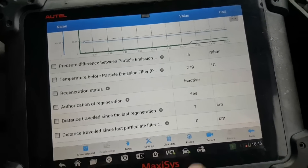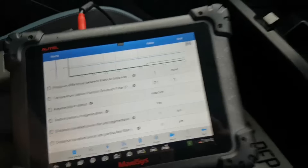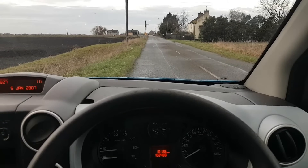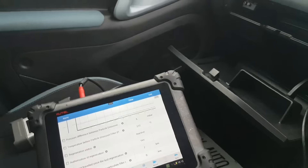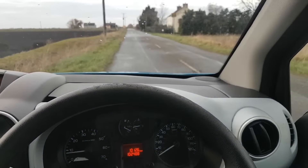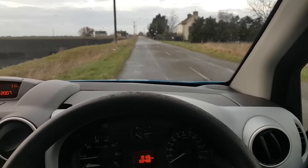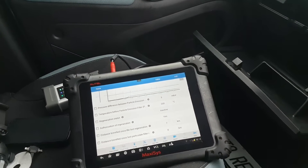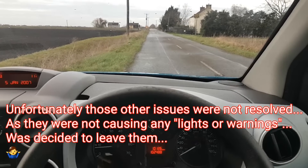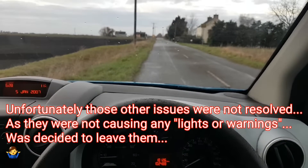I've driven seven kilometres since I left home — obviously the car isn't asking for any regeneration with these pressures. I was considering forcing a regeneration but I don't see the point in putting the DPF through that stress when there's no need. Since it's not my car, I'll tell the owner they can drive it and let me know if there are any concerns. Based on what I'm seeing, there are no concerns at all. There are another one or two issues to resolve on this car, but that'll be for another video.